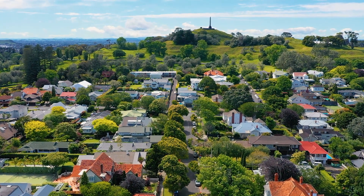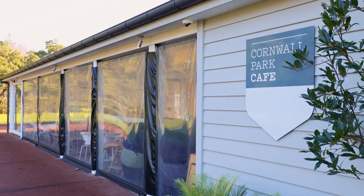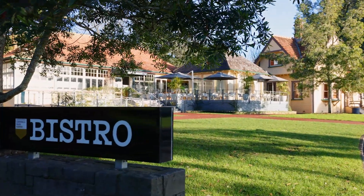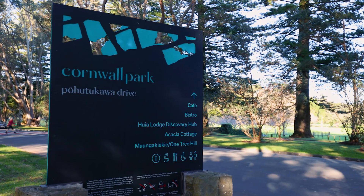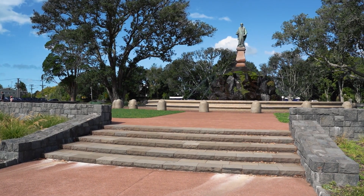This much-loved family home is within walking distance of local shops, cafes, and Auckland's premier Cornwall Park Domain. Plus, it is within close proximity to public transport and motorways to the airport and the city.